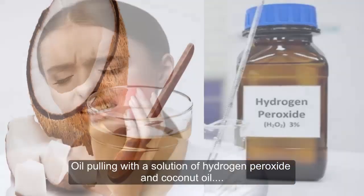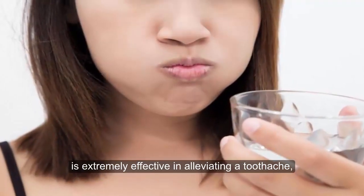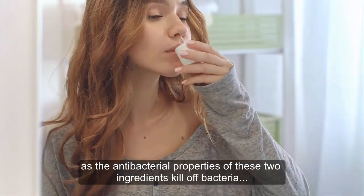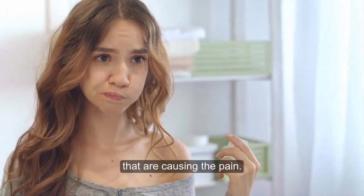7. Stop toothache pain. Oil pulling with a solution of hydrogen peroxide and coconut oil is extremely effective in alleviating a toothache, as the antibacterial properties of these two ingredients kill off bacteria that are causing the pain.